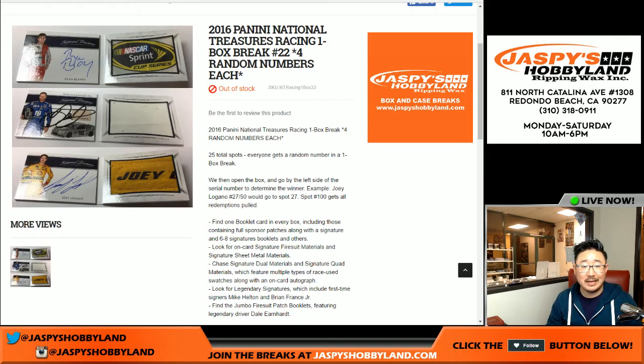Good evening, everyone. Joe from JazbysHobbyland.com here. We are doing a one-box random number break of 2016 Panini National Treasures NASCAR Racing. This is break number 22.